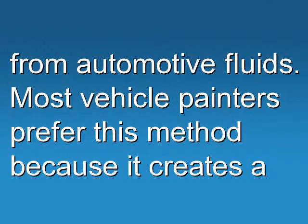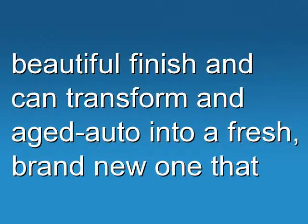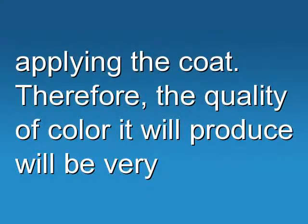Most vehicle painters prefer this method because it creates a beautiful finish and can transform an aging auto into a fresh, brand new one that you can show off in car shows. Sagging and dripping of paints is not a problem when applying the coat. Therefore, the quality of color it will produce will be very impressive.